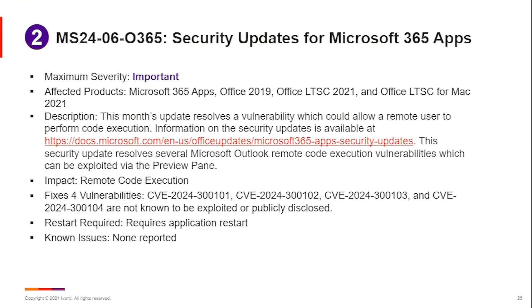In the SaaS click-to-run versions, which include Microsoft 365, Office 2019, and Office Long-Term Service Channel 2021, four vulnerabilities were addressed. The additional one is 300.102, shown on the list below. Again, none of these are known, exploited, or publicly disclosed, hence the reason the update this month is only rated as important.